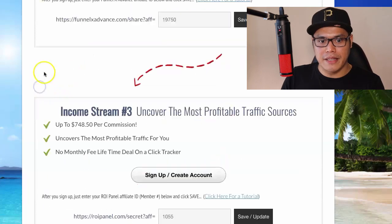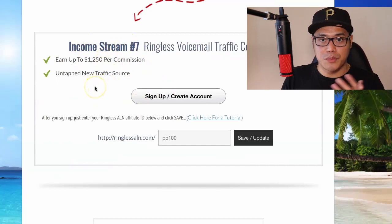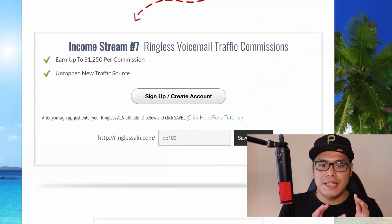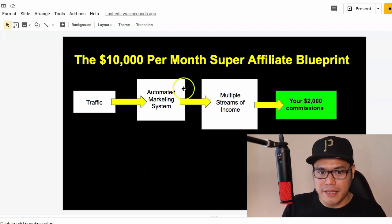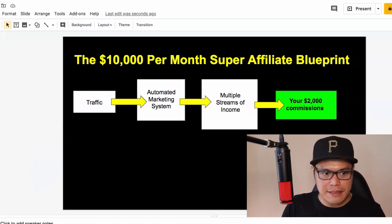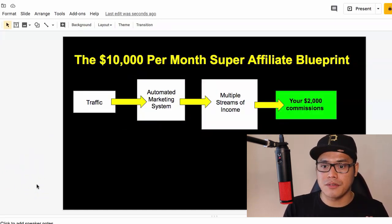Once you've completed that step, you can decide whether to activate income streams three through seven. It's straightforward — just click sign up, create an account, copy your user ID, paste it in the box, and click 'Save and update.' Once you've completed all these steps, which will take about 10-15 minutes overall, the only remaining step is step number three: buy traffic.